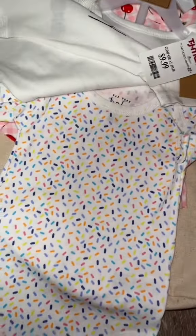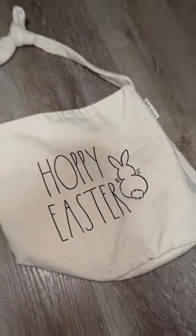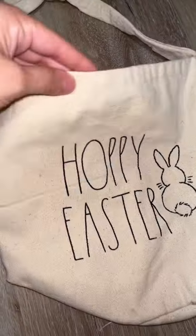Next thing I got her is this really cute bathing suit for summer — how adorable. I love anything with cherries and this was only $12.99. Last little thing for Gianna is this cute Easter bag. Look at how cute the inside is.